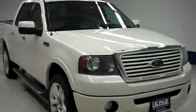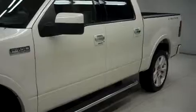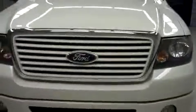This is Lendstock number F6832, a 2008 Ford F-150. This is the limited package in white sand metallic. This truck is crew cab short box with all-wheel drive and has 52,000 miles on the 5.4 liter motor.